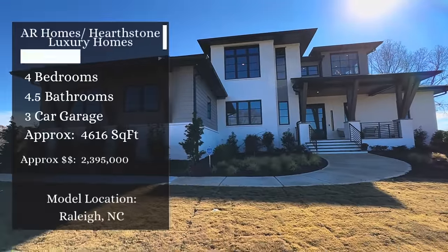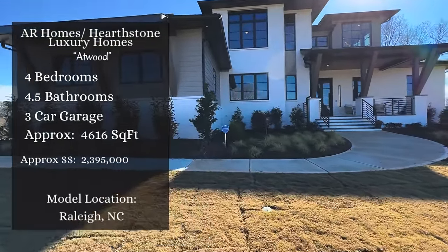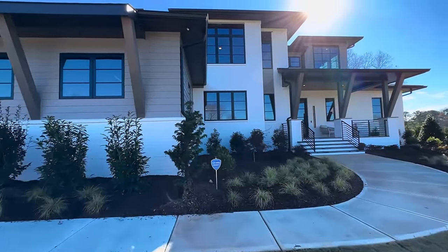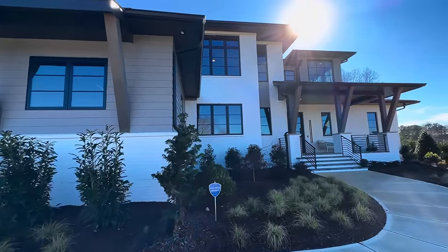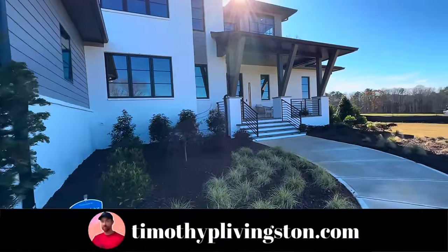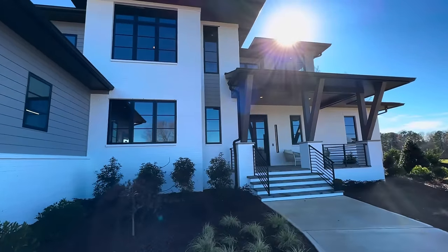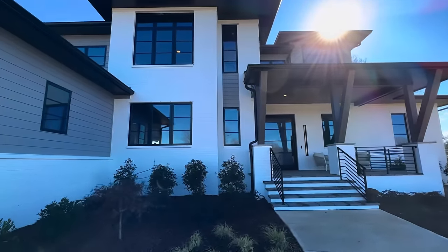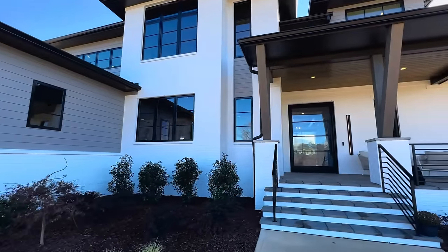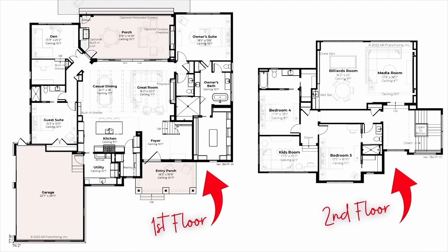Say hello to the Atwood. This is from AR Homes, Hearthstone Luxury Homes, and it features four bedrooms, four and a half bathrooms, a three-car garage, and all of that sits inside of approximately 4,616 square feet. Now this home has some super cool features that we have never seen before and I think you guys are really going to like. This particular model just sold for $2,395,000. But with that, let's get inside and see what all we can find.